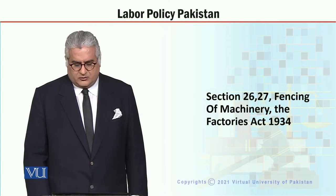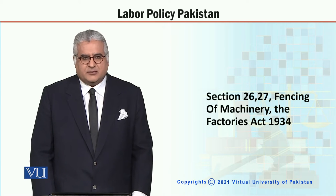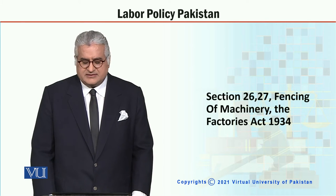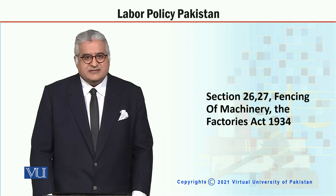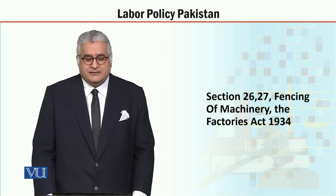My dear students, the course is Labor Policy Pakistan and the topic in hand is section 26 and 27. It relates to fencing of machinery, or the relevant law, that is the Factories Act 1934.